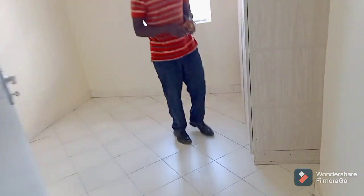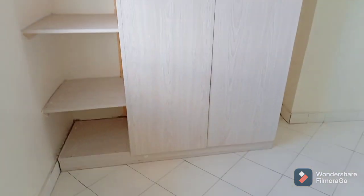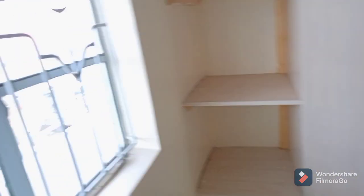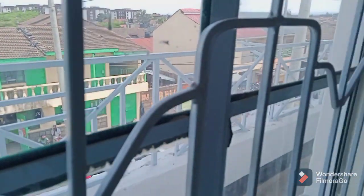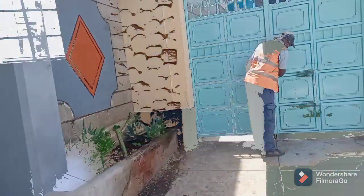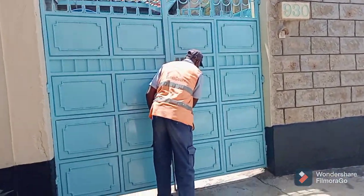Regarding water availability, the caretaker told us that you only get water once a week, so if the caretaker forgets to pump water during that time, you have to go fetch water. This is the second room — as you can see, the building has nice cabinets but it's really, really small. This house was going for 18,000 shillings. It's directly in front of Comarock Phase 3, so you're free to go check it out, but for me I would not recommend it since it's really small.